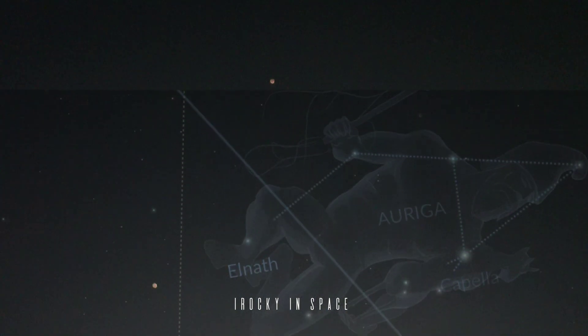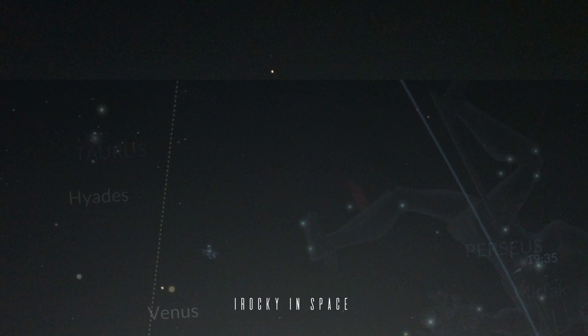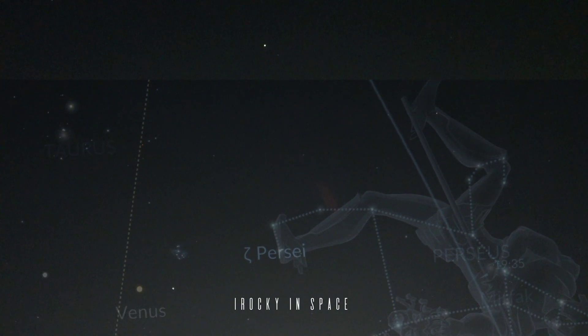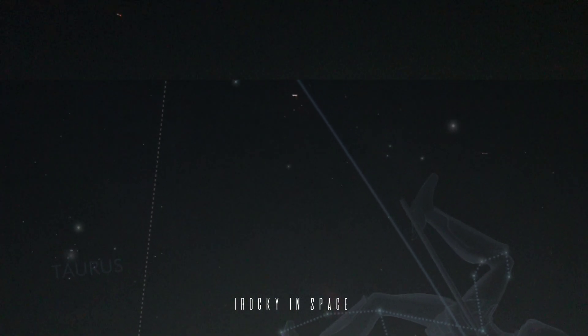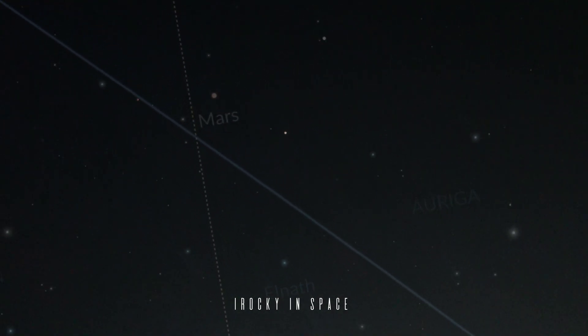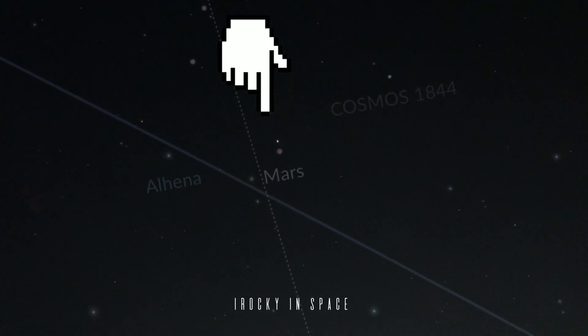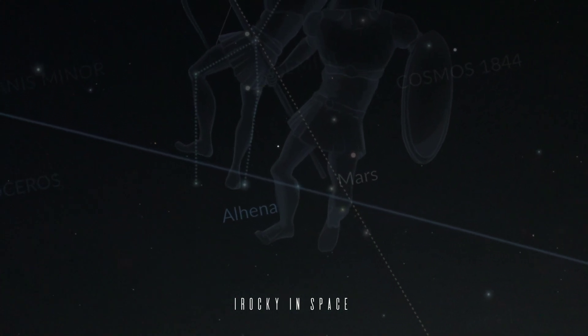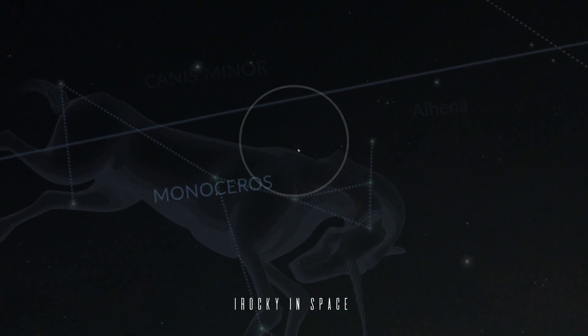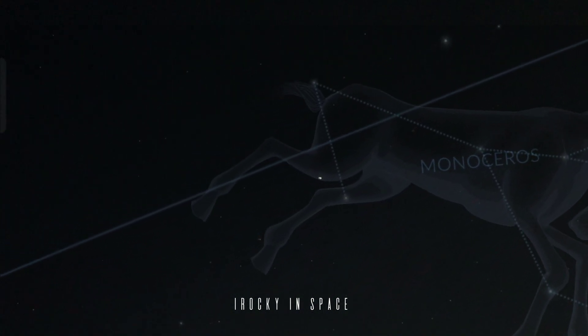Now you can see the Venus reference point and the ISS moving. I am adding this application for reference so you can clearly see what constellations it is moving around. Now the ISS is moving nearby Mars in the Gemini constellation. Now it is moving across Monoceros.